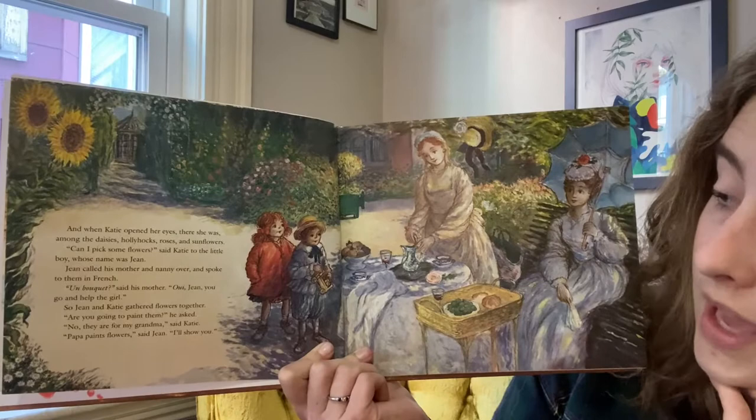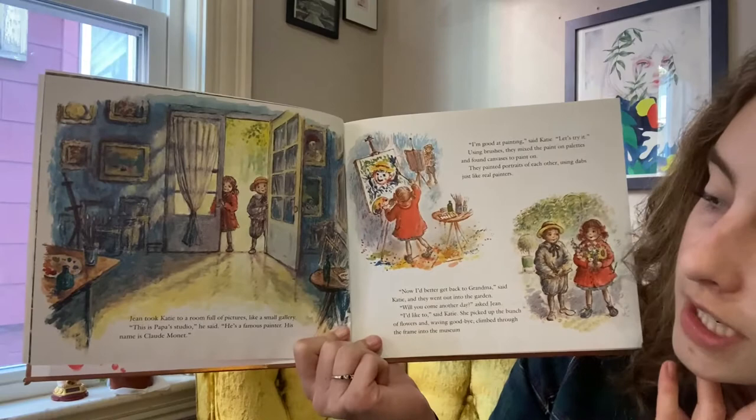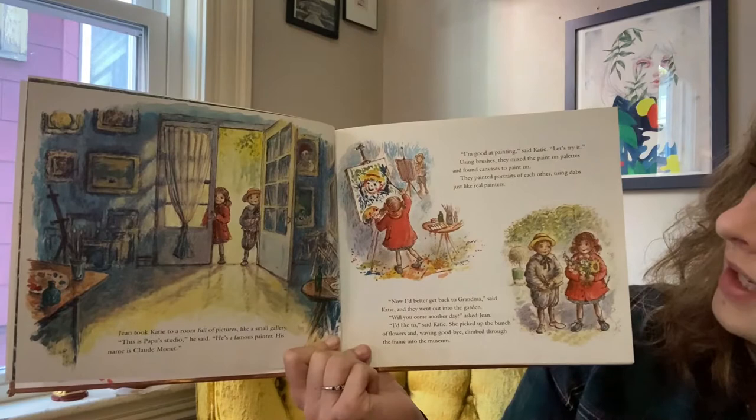Are you going to paint them, he asked. No, they are for my grandma, said Katie. Papa paints flowers, said Jean. I'll show you. I wonder where they're going to go. What do you think is going to happen next? Jean took Katie to a room full of pictures, like a small gallery, just like the museum. This is Papa's studio, he said. He's a famous painter. His name is Claude Monet. I'm good at painting, said Katie. Let's try it.